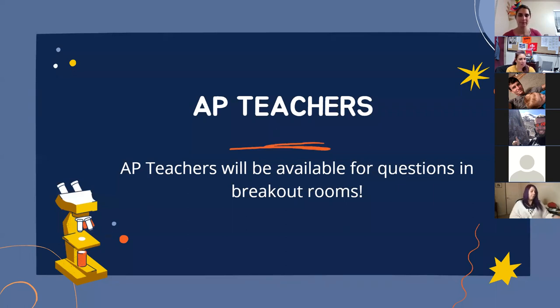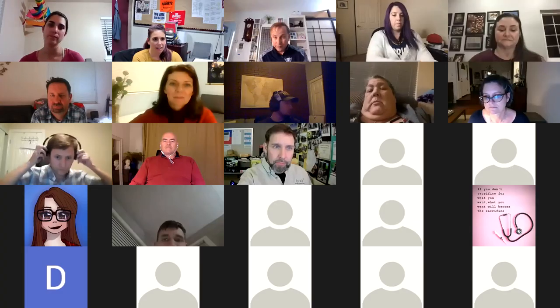I'm going to stop sharing my screen and open the breakout rooms now. They're all labeled by subject. If you have questions for a particular teacher, go ahead and enter that room yourself — participants can choose their room, so if you have questions for multiple subjects you can move between rooms. I'll stay here in the main room if you're not sure where to go or have general AP questions.